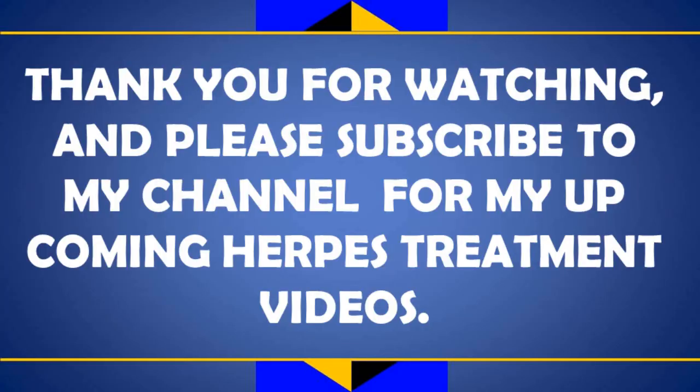Thank you for watching. Please subscribe to my channel for my upcoming herpes treatment videos.